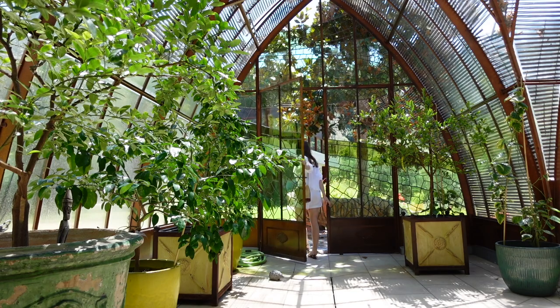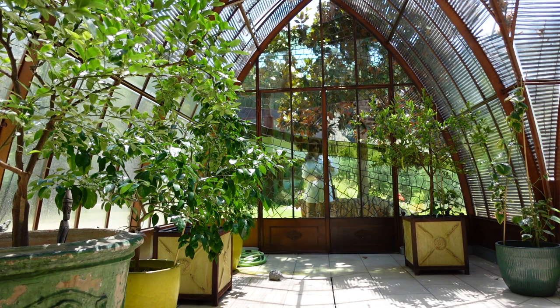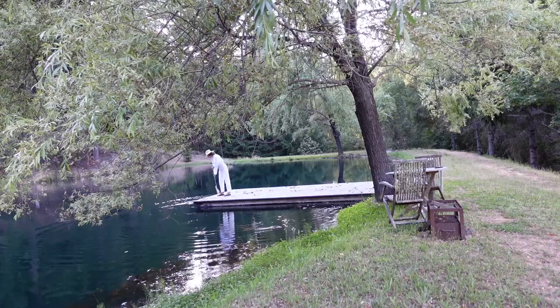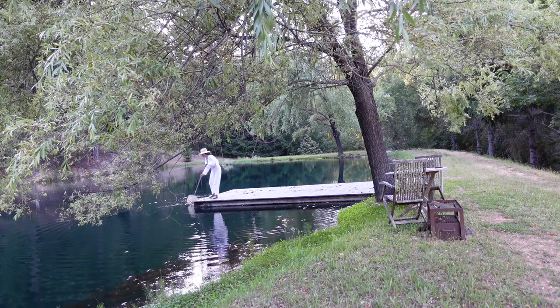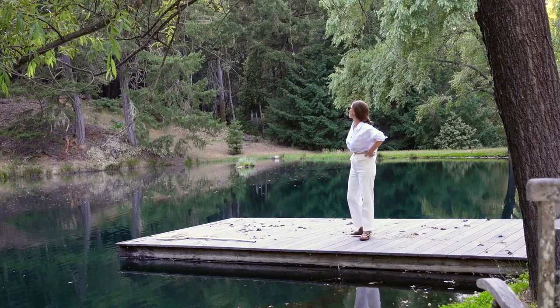I feel like it's very classic, it's timeless, and it has that elegant feel about it, but at the same time it's very comfortable as well. On cooler days, I switched the white shorts out for white jeans.